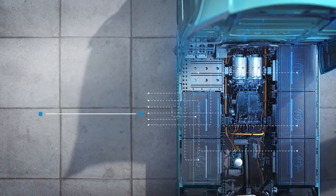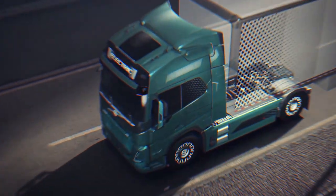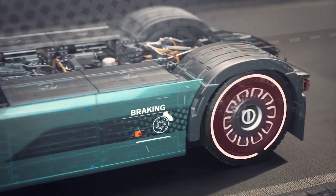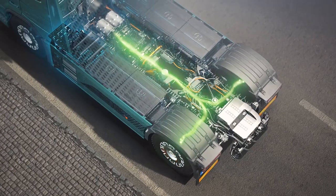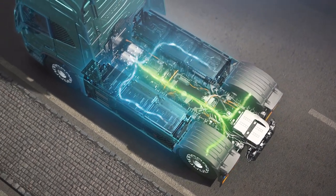The Volvo FH Electric's batteries take a mere 90 minutes to fully replenish. An innovative addition is the regenerative braking system, which recovers charge while the truck is in motion, adding another layer of efficiency to its design.